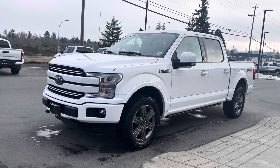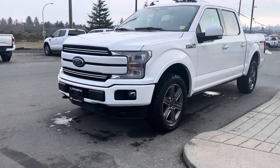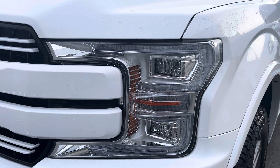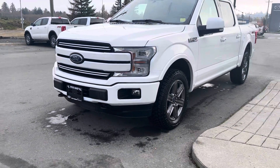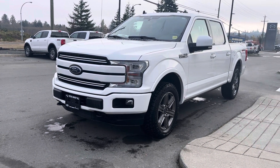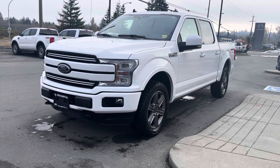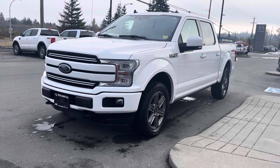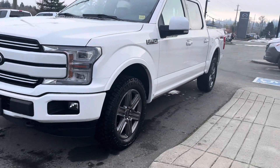Right off the hop you can see it's a beautiful Oxford White Lariat with those beautiful big daytime running lights and those awesome quad beam headlamps that just light up the sky at night — super bright. It is a sport appearance package, so you get the color match bumpers, color match grille, color match mirrors, and the center shifter console gives it that sport look. It's a very nice looking truck.